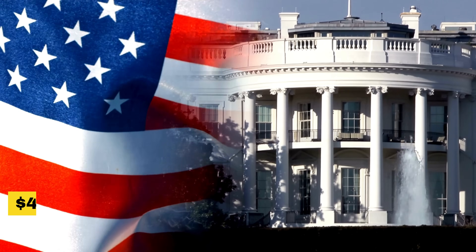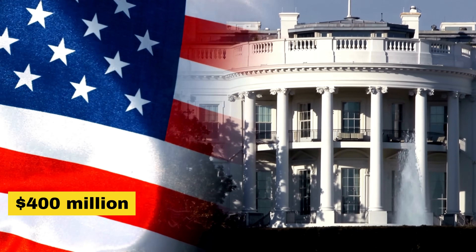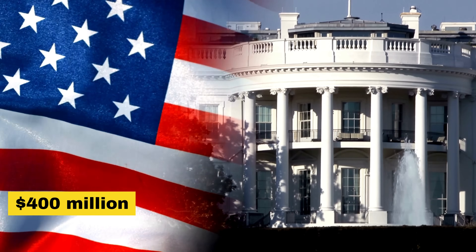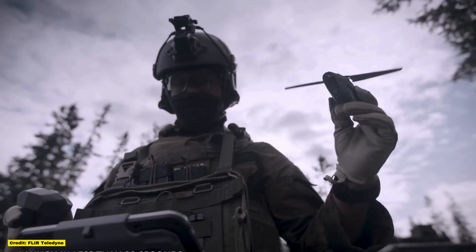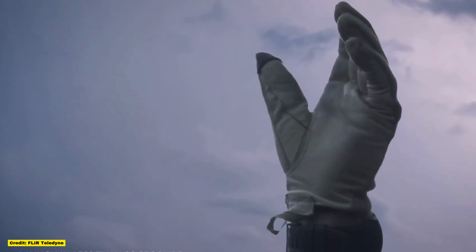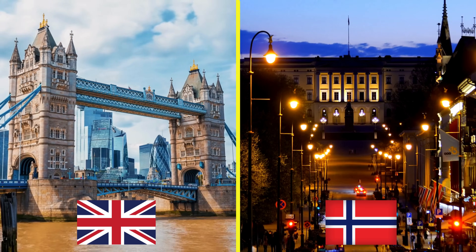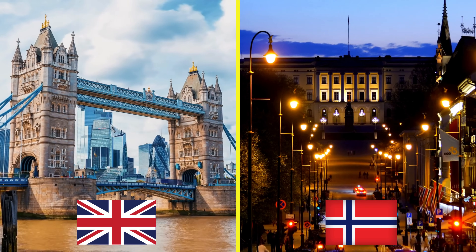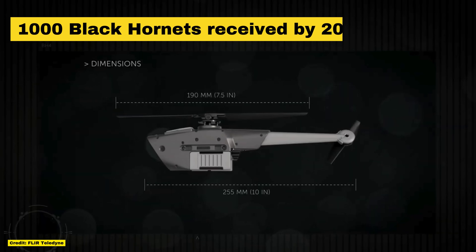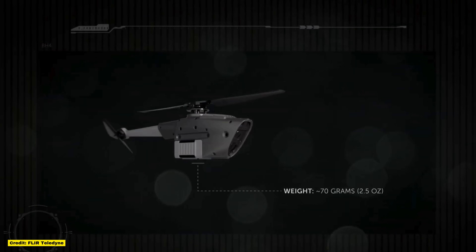In July 2023, the US announced it would deliver $400 million in military aid to Ukraine. While this package included standard military assets like armored vehicles and air defense missiles, it also featured the cutting-edge Black Hornet drones, produced by Teledyne FLIR Defense. A month later, the UK followed suit, working in collaboration with Norwegian manufacturers to provide Ukraine with an additional $9 million worth of Black Hornets. In total, Ukraine has received over 1,000 of these drones, giving Kyiv a significant advantage in surveillance and reconnaissance.